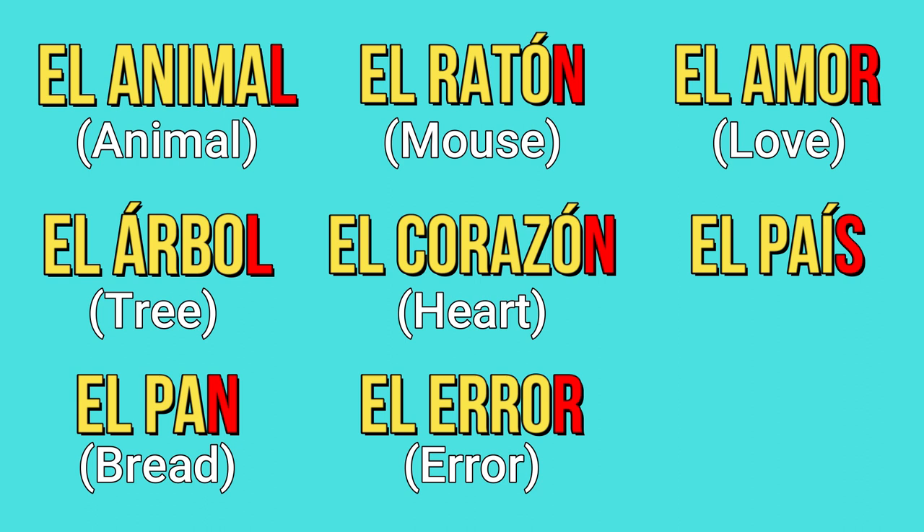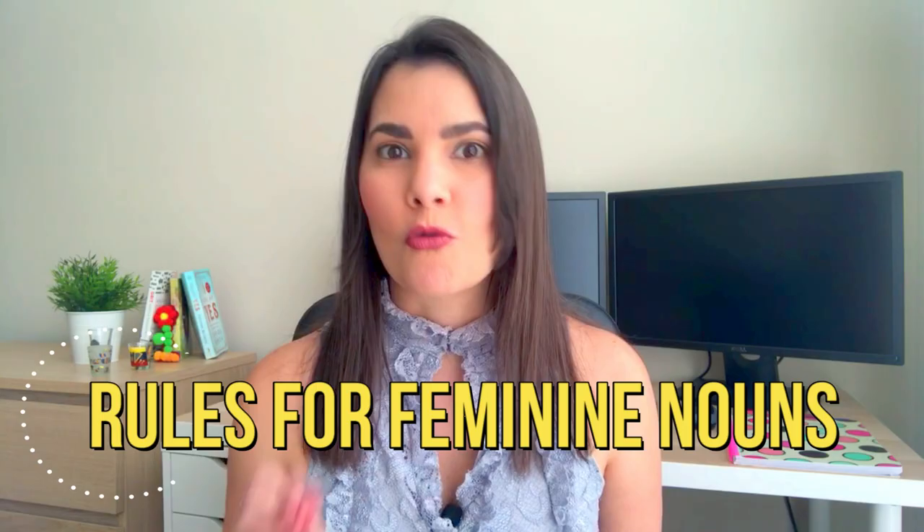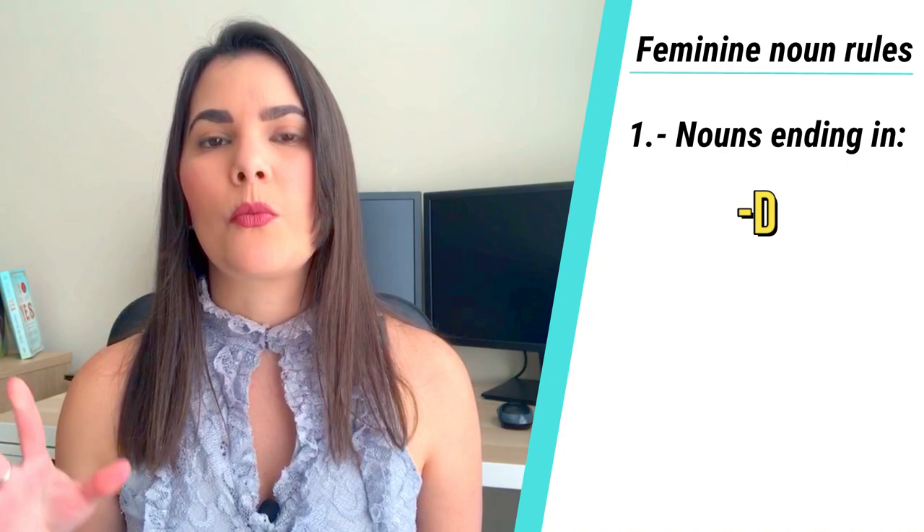And before you get stressed out — estresado or estresada — let's talk about feminine noun rules. Number one: nouns ending in -D are most likely to be feminine. La pared, la ciudad, la salud, la libertad.